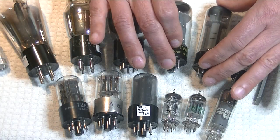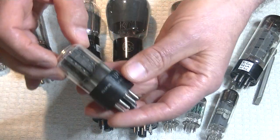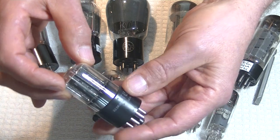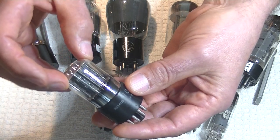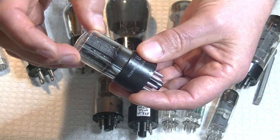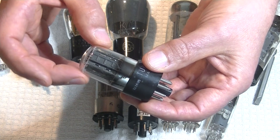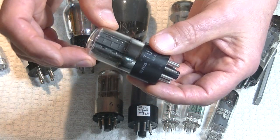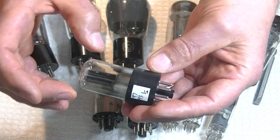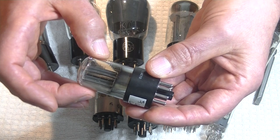Moving on to the smaller tubes — the preamp tubes. This is actually branded TungSol, but I believe the offset flat plates tell us this is an RCA 6SN7. This is basically a universal voltage amplifier with a gain of about 20. It's used for all kinds of things. It's a twin triode — there are two tubes inside one envelope.